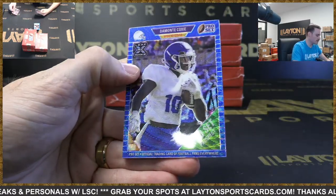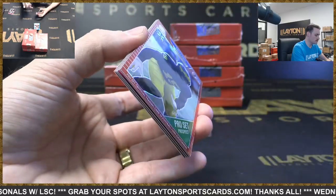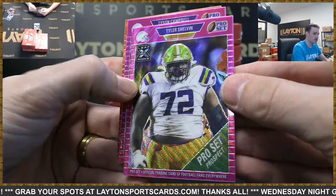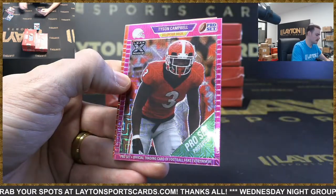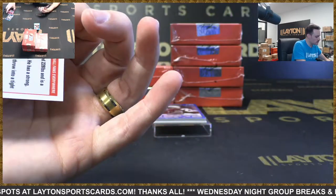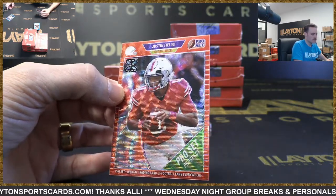Philippe Franks Falcons. Damonte Coxie — that's a random to all at the end on the Damonte Coxie. Quincy Pay Colts, Tyler Shelvin Bengals, Tyson Campbell Jags to 20, and a Justin Fields one of ten — Bears, jersey number one of ten!